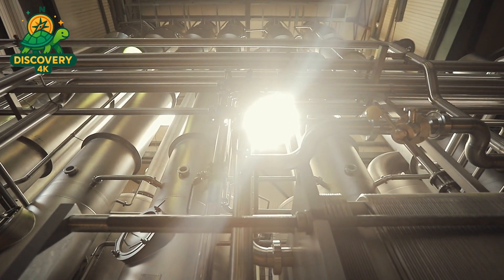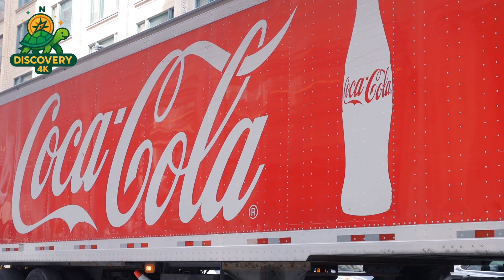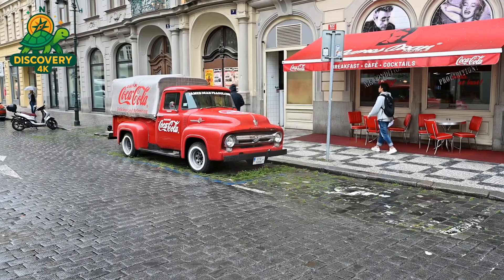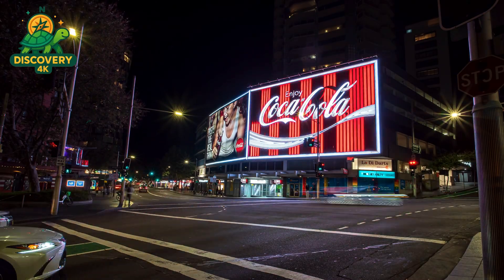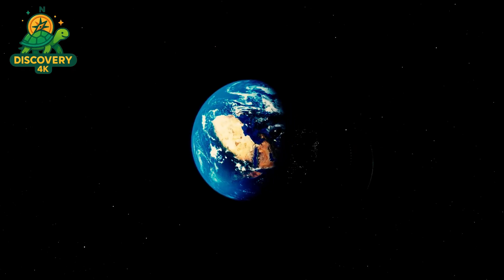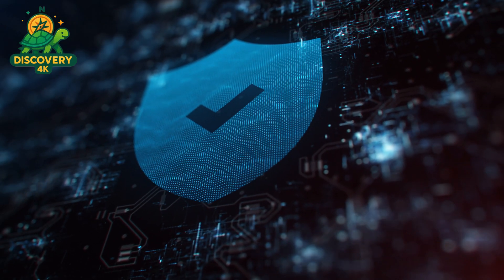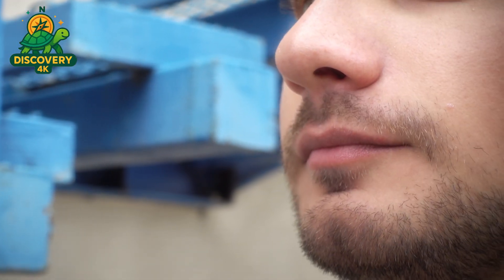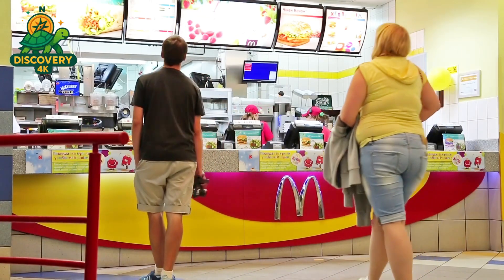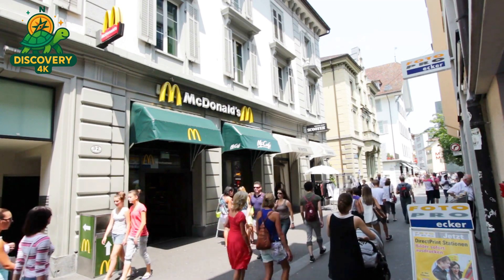The bottles and cans are grouped onto pallets by robotic arms, securely wrapped, and loaded for distribution. Whether the destination is a corner store in New York, a restaurant in Tokyo, or a supermarket in São Paulo, Coca-Cola's global logistics network ensures every can arrives fresh. Coca-Cola sells over 1.9 billion servings every single day. Each sip connects you to a tradition over a century old — blending cutting-edge production with one of the most closely guarded recipes in the world: a legacy of precision, secrecy, and innovation.